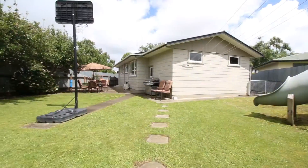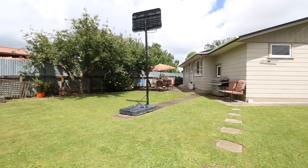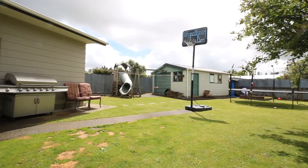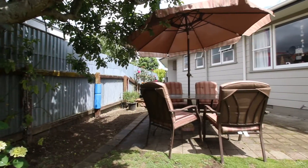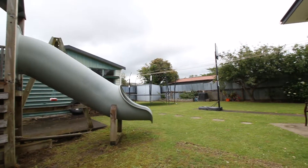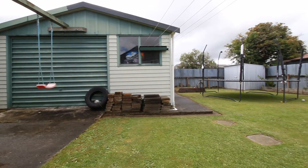Now to the rear of the property, which provides great peaceful and private living. Plenty of space for the kids and pets to run around, and at the front there's a lot of concrete area for them to ride their bikes and play basketball. There's a little private outdoor dining area, a great kids' playground which does stay, and also a single-plus garage at the rear which is great for a hobby or storage room.